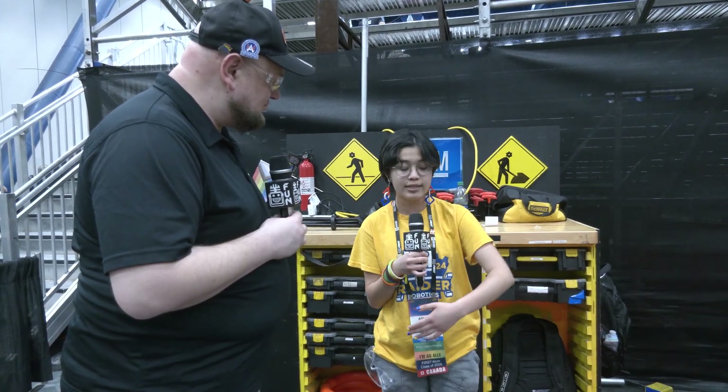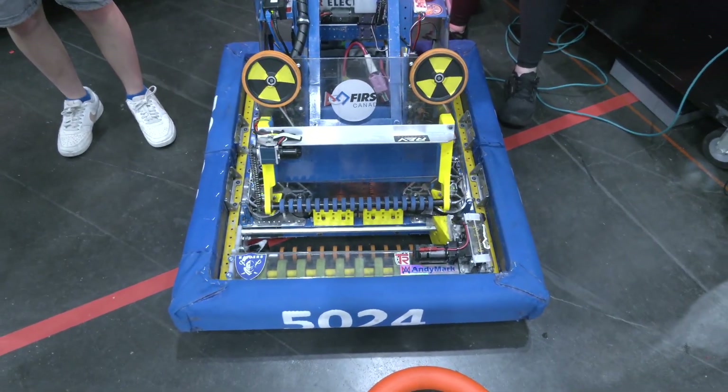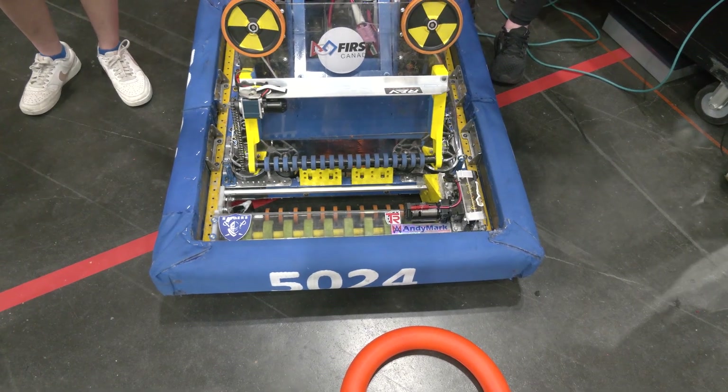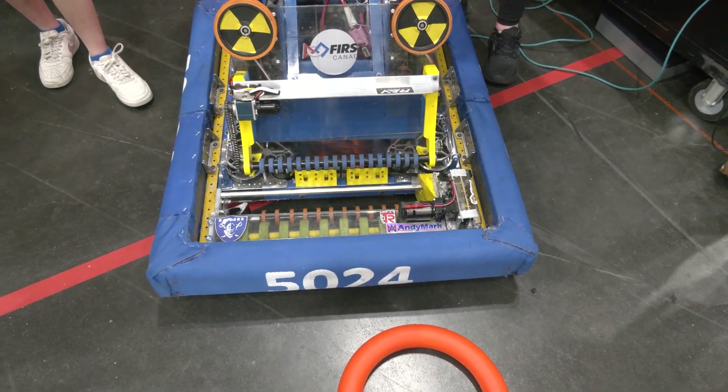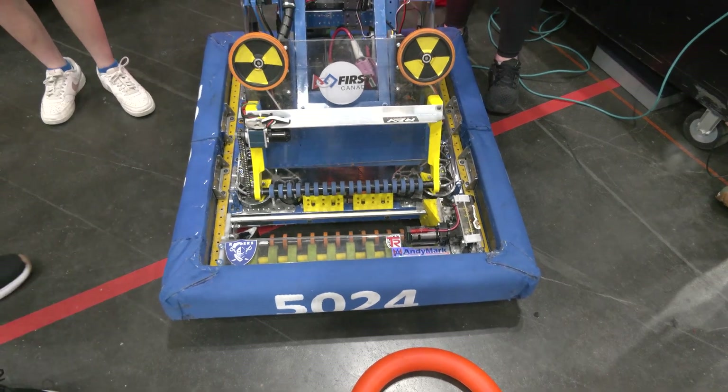The intake spans almost the entire length of our robot, which helps the drivers as they don't have to line up as much. The funneling mechanisms help bring the note into the shooter, and it's obviously been working out great given the phenomenal season we've had so far.